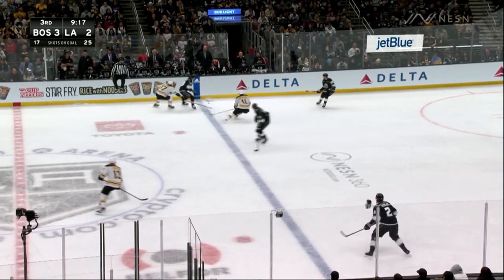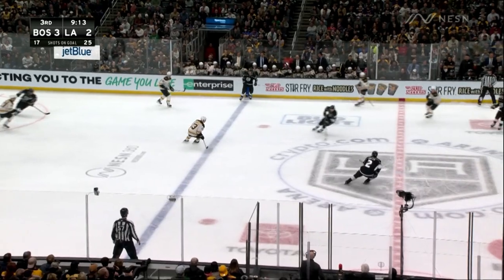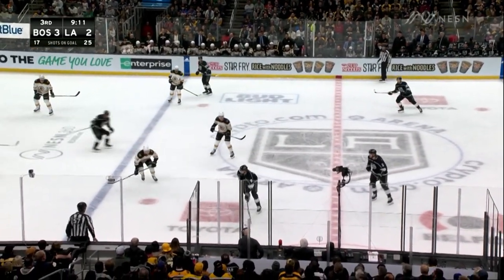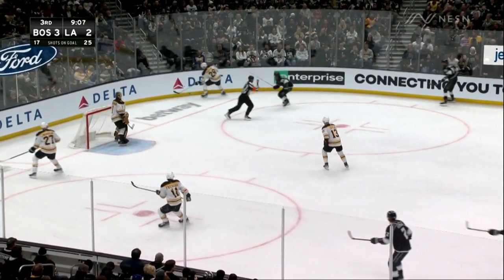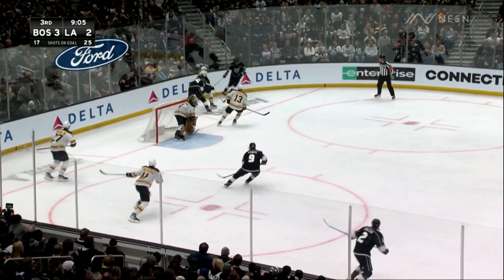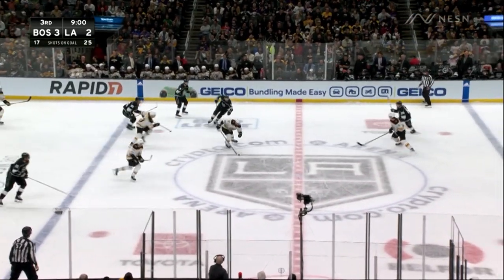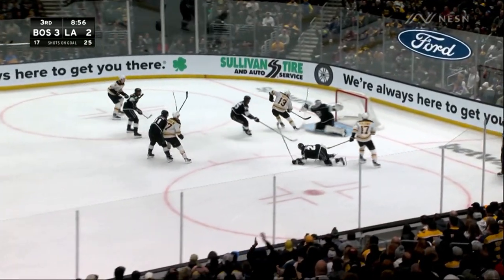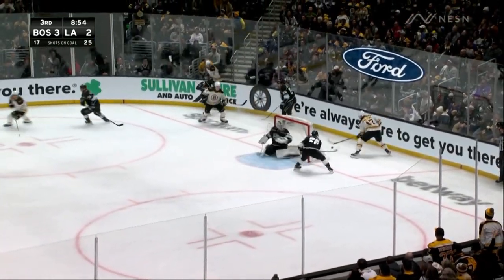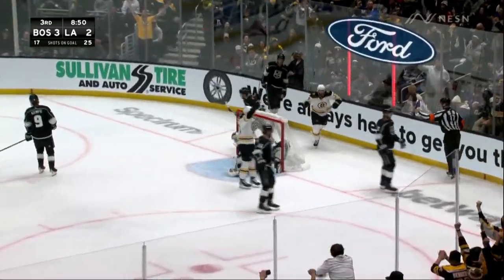Frederick with his eighth goal of the season has tied his season career high and is just an assist away from a Gordie Howe hat trick. Foligno drags the puck over the line to Coyle, Foligno to Frederick — he scores!